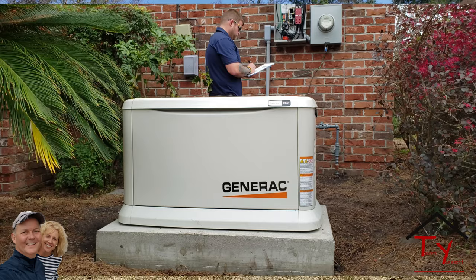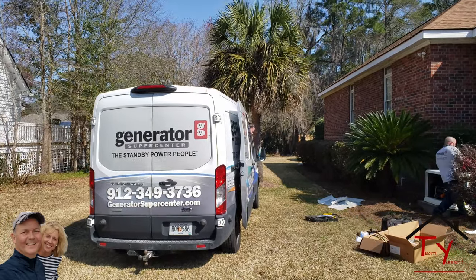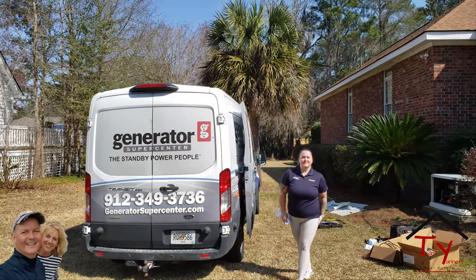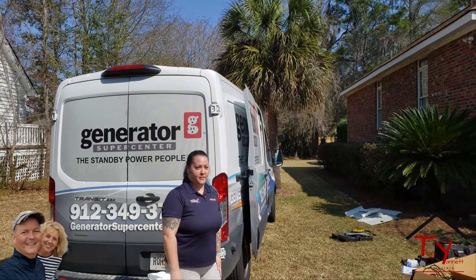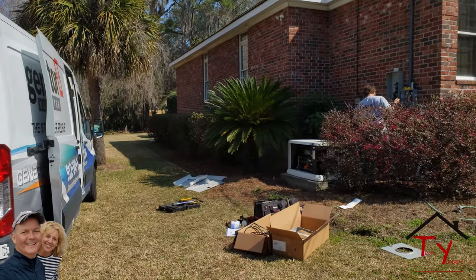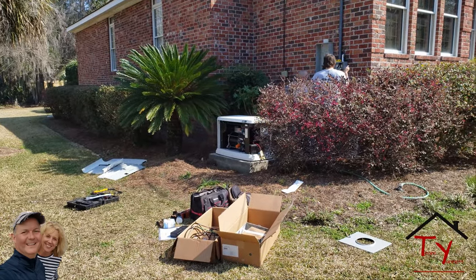I wanted to come over and show you. Tabitha is the general manager of Generator Supercenter. Now, I know I saw the name of the generators — Generacs. They're the number one Generac dealer in the country, and I'm familiar with them. I saw this morning that these guys were putting it in, and I wanted to ask a couple questions and see how it works.